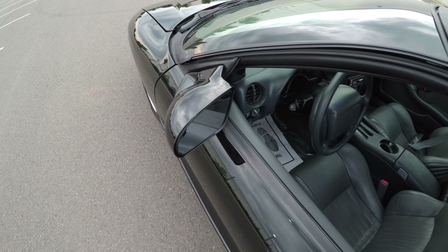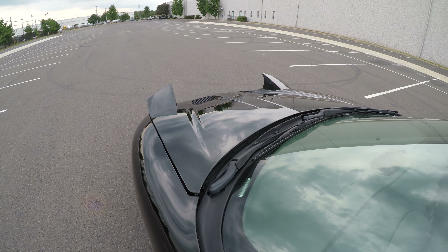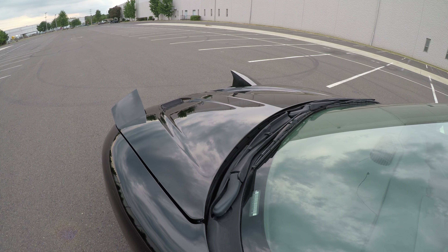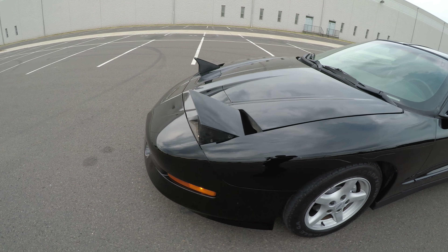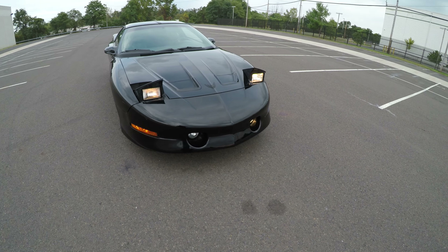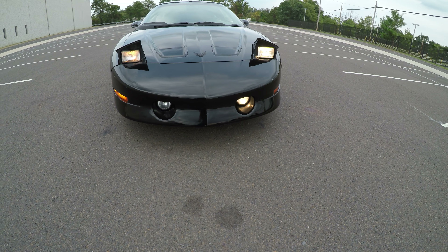One last thing before we take our test drive: we're going to check lights and tires. As you can see, both headlights came out even. Headlights and turn signal are working. There is a fog light out, but we can change that bulb very easily for you.